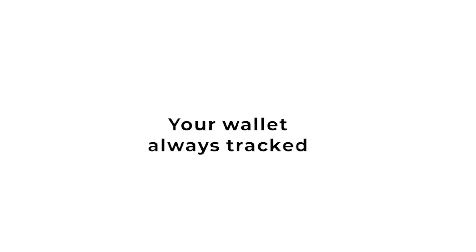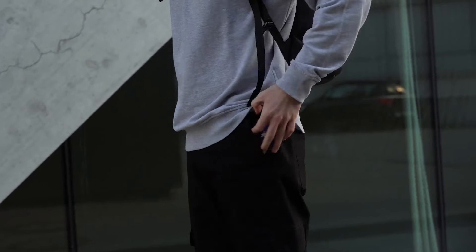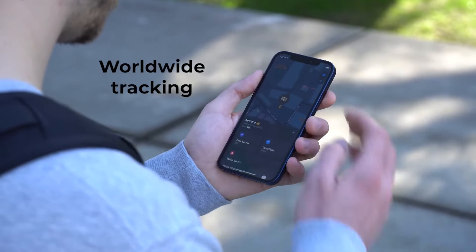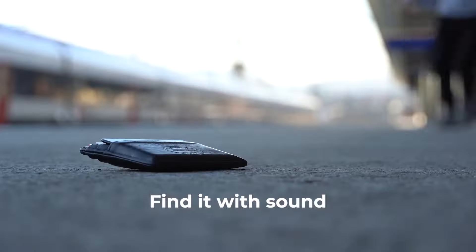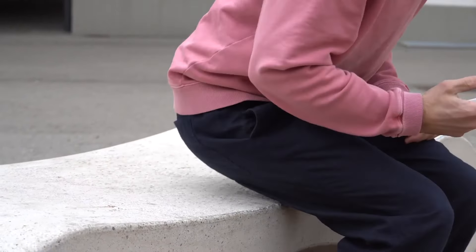Simply slip the tracker into your wallet and you'll never have to worry about losing it again. Using the native Find My app, you can track your wallet in real time and even set up alerts to notify you if it's ever out of range. No more frantic searching or worrying about your valuables.